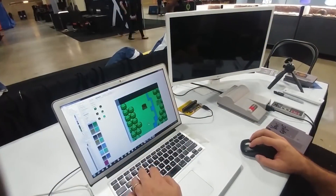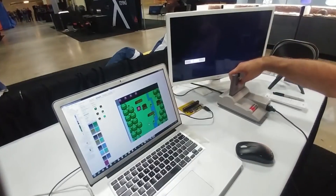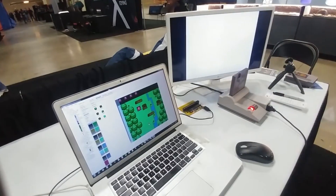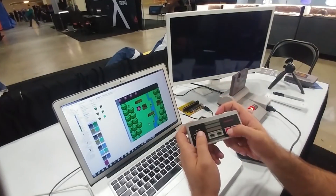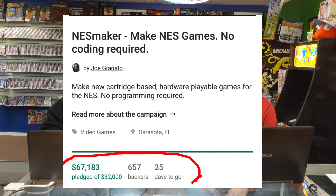I'll throw up a little video here so you can kind of see the Kickstarter announcement: "Tell your story on real NES hardware with an intuitive front-end interface." They pledged a goal of $32,000 in 30 days. They're at $60,757 right now with 595 backers, and they have 25 days to go — or about 23 days when you're seeing this.